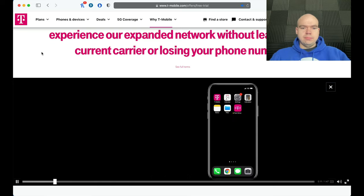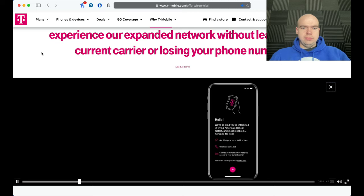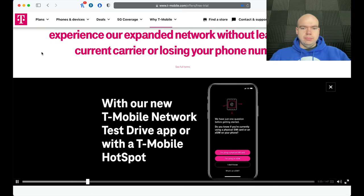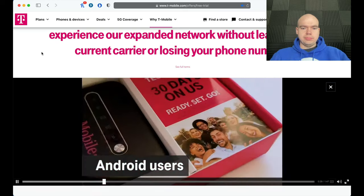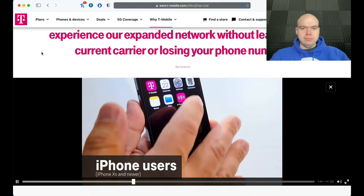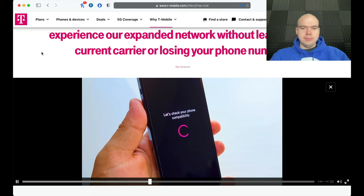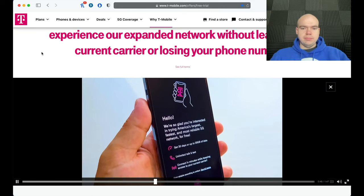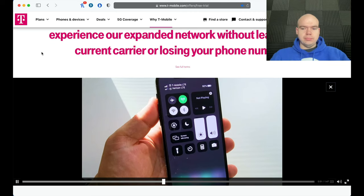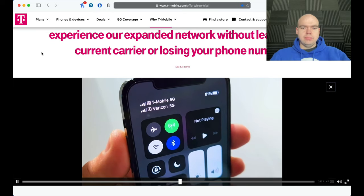Hey there, I'm Des with T-Mobile. Did you know you can try out T-Mobile's nationwide network for free on your phone for 30 days or up to 30 gigs of data, whichever comes first? We call it the T-Mobile Network Test Drive. For Android users, we'll send you a T-Mobile hotspot. For newer iPhone users, we've launched a brand new T-Mobile Network Test Drive app you can download right to your iPhone. With a 5G capable iPhone you can even try out T-Mobile's nationwide 5G network.